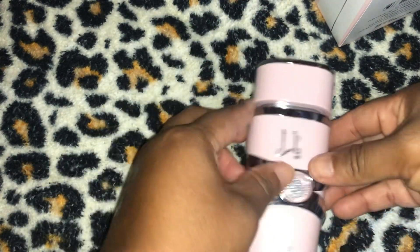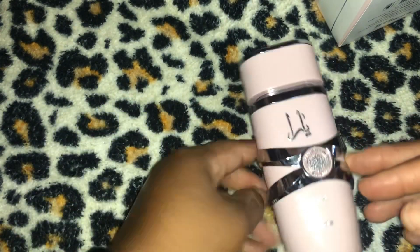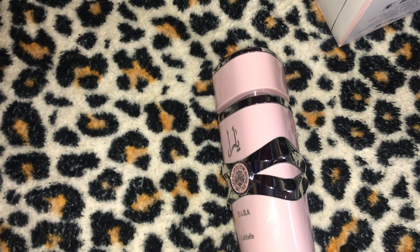I even forgot that I had this in my collection. I bought it on Valentine's Day as a gift to myself. I don't think I've used it a whole lot — probably once or twice. Yesterday would have been one of those times. I actually did a video yesterday but I mistakenly called the Yara a different fragrance, so I had to do a new video.